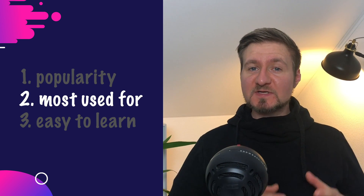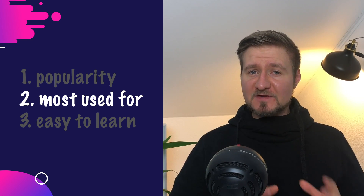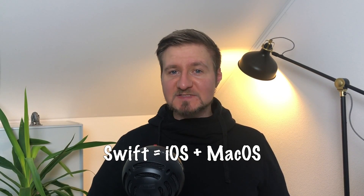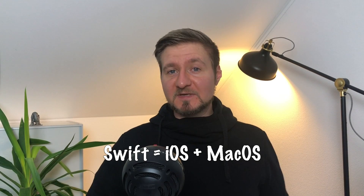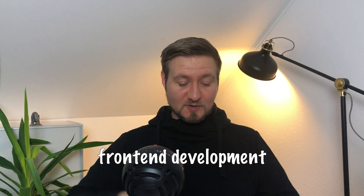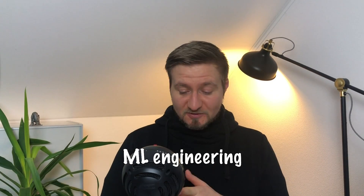The next criteria I looked at is what is this language most used for. There are some languages out there that serve a very specific purpose. Let's take Swift for example. Swift is a programming language most suited for iOS or macOS development. If you want to become an iOS developer you need to learn Swift, but if you want to become something else, Swift might not be the best choice. So I took every language and looked at what I can do with it — back-end development, front-end development, mobile app development, desktop app development, CLI development, machine learning engineering and so on.